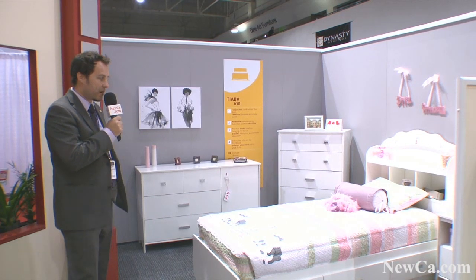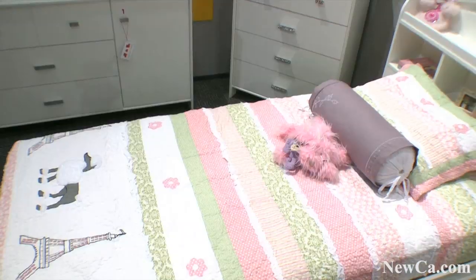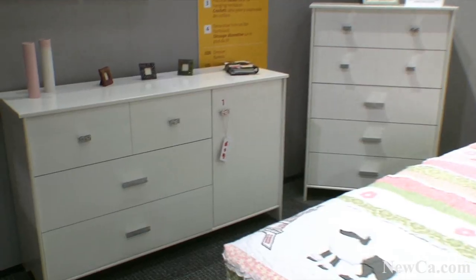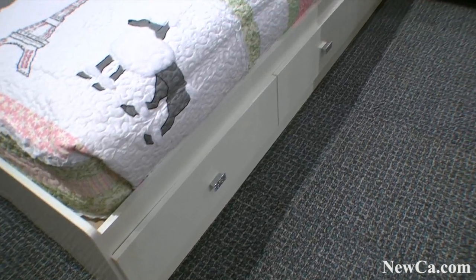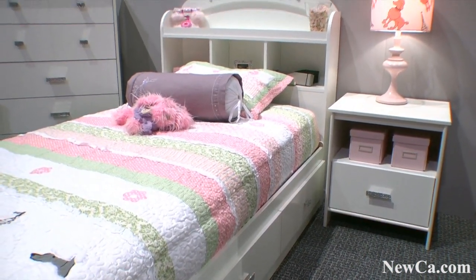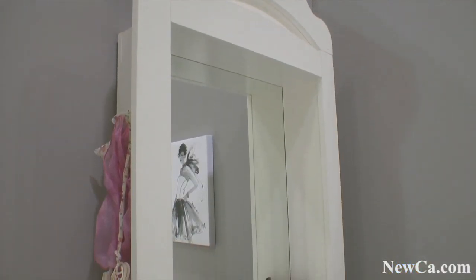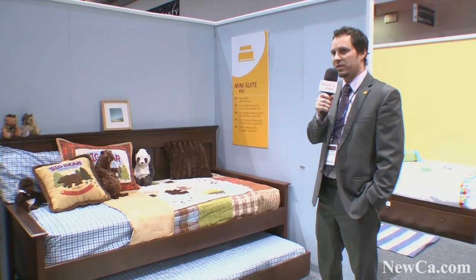Now we see the Tiara Collection, which is designed specifically for the little princess. You can see nice details with this collection, like the glitzy handles or knobs, the decorative trim on the footboard. One of the nicest details is the decorative mirror where the little girls or the little princess in the family could hang their necklaces on each side of the mirror.